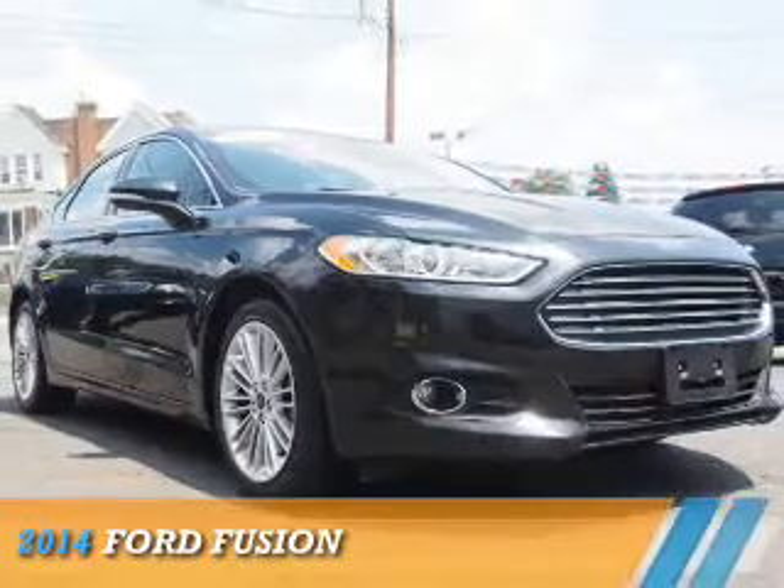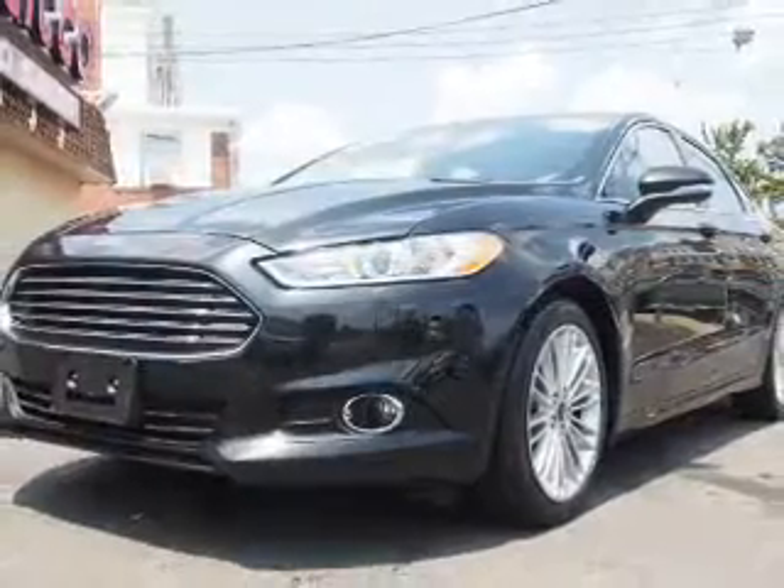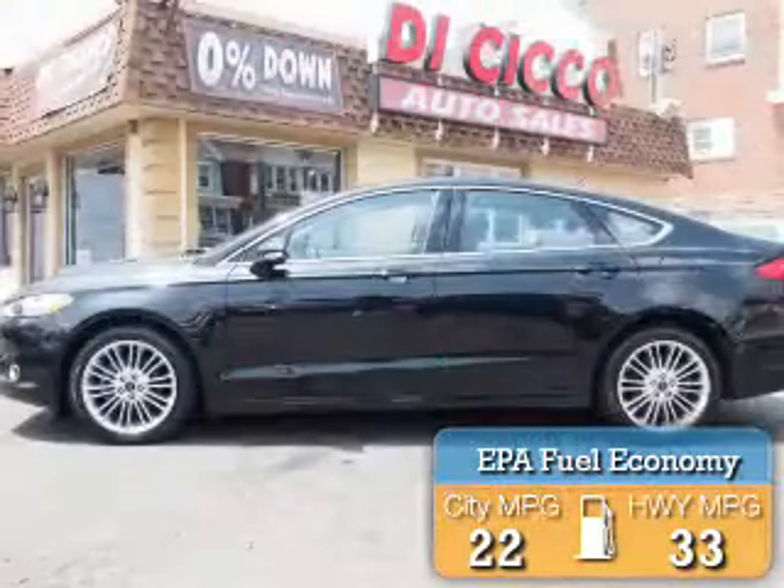Presenting the 2014 Ford Fusion. It's powered by a 2 liter engine. Great fuel efficiency saves you money by requiring fewer trips to the gas station.